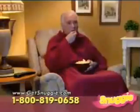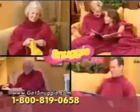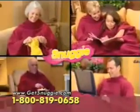Now you can enjoy a snack, use your remote, talk on the phone, do what you need to, and stay totally warm with the Snuggie.